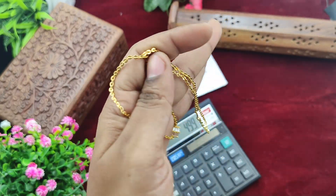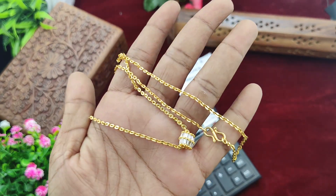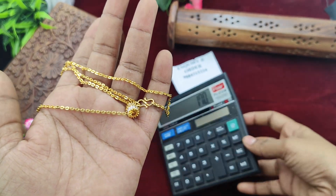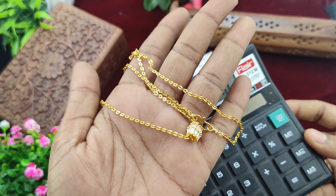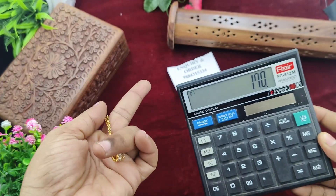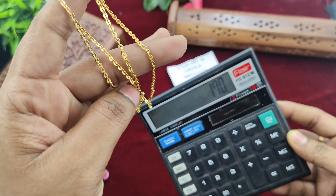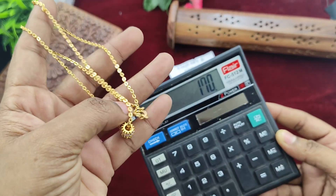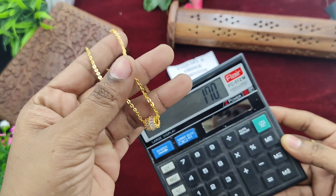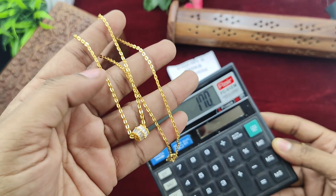Next is the short chain. The short chain is 170 rupees. The short chain is 18 inches in length. You can book your order by sending the proper address with PIN code and phone number.